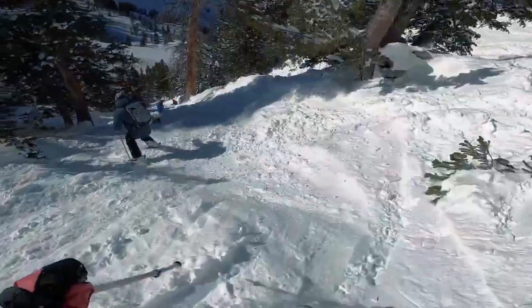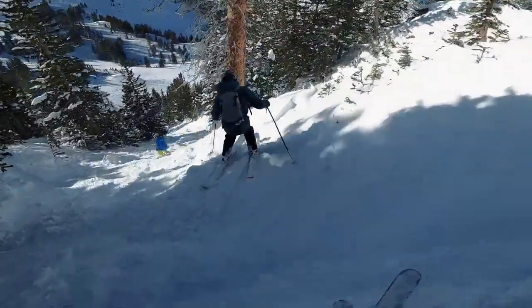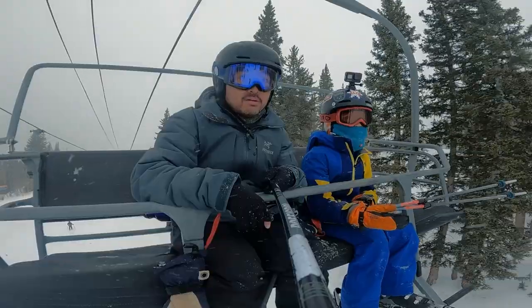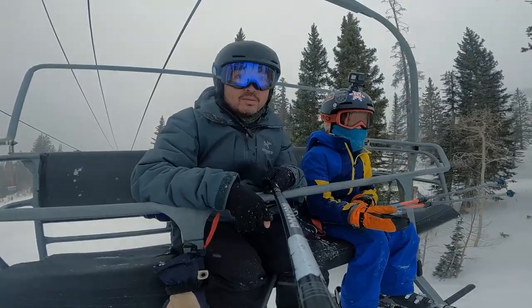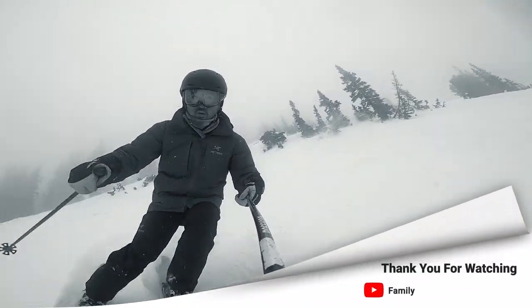The other High Baldy tree run is Center of Gravity — there are some trees there as well. But again, if you're looking for visibility and cover during a storm, hiking High Baldy could be quite a tall task.